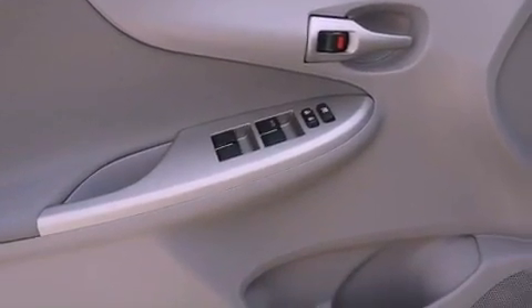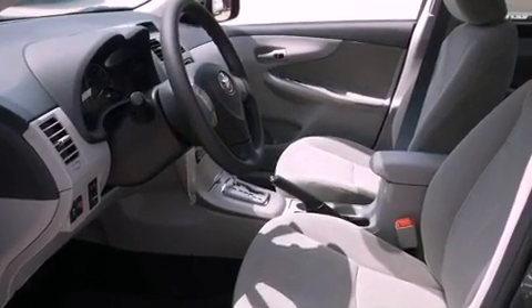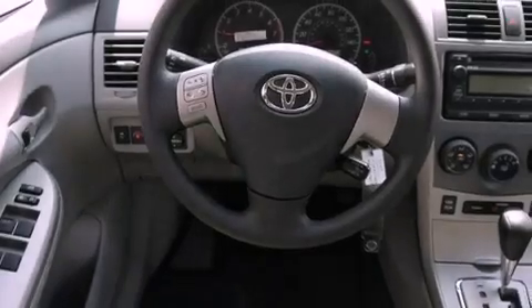An engine immobilizer theft deterrent system, a passenger side vanity mirror, rear impact crumple zones, air conditioning, and an auxiliary power outlet.